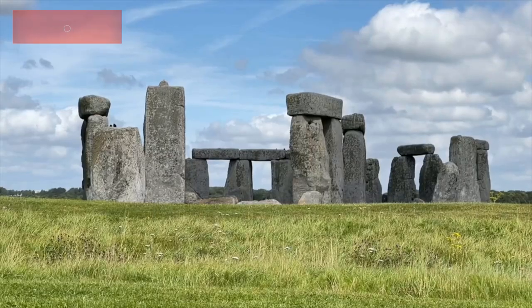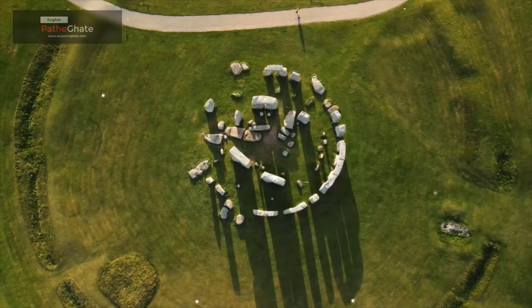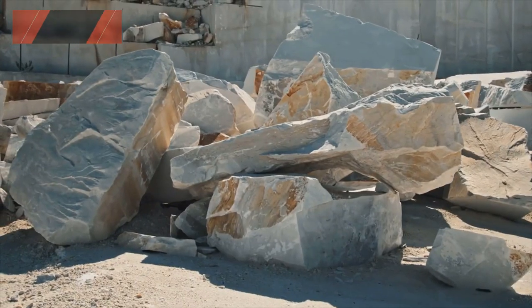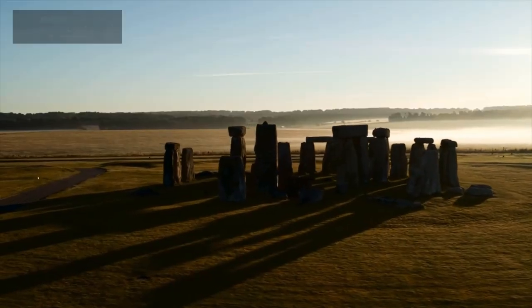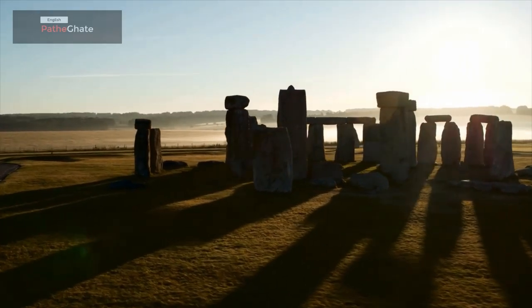Stonehenge is one of the most famous landmarks in the world. It is a circle of standing stones that was built over 5,000 years ago. The stones of Stonehenge are made of sandstone and bluestone. The sandstone stones came from a quarry in Marlborough Downs, about 25 kilometers away. The bluestones came from Precelli Hills in Wales, about 240 kilometers away.